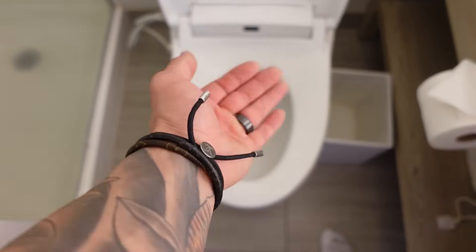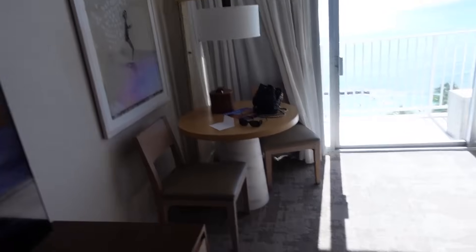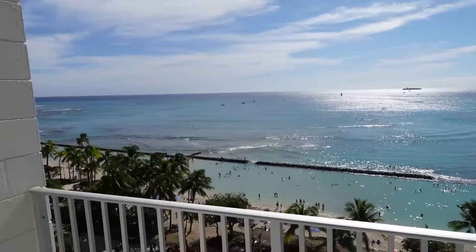Room tour time! First we got the restroom - I think this might be a bidet. Got the shower, not too shabby. There's a nice closet area, a little selfie mirror, a king-size bed. Got little spots to snack and have drinks, and then we got the little balcony with the ocean view. We already got stocked up with some alcohol.